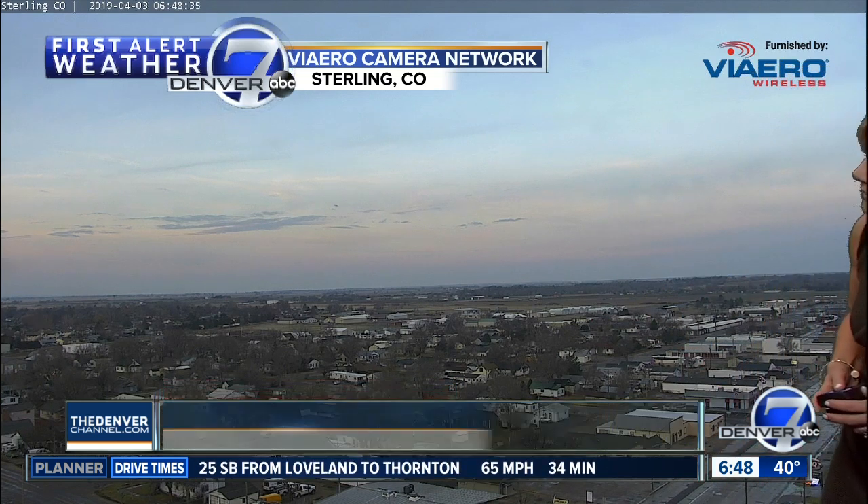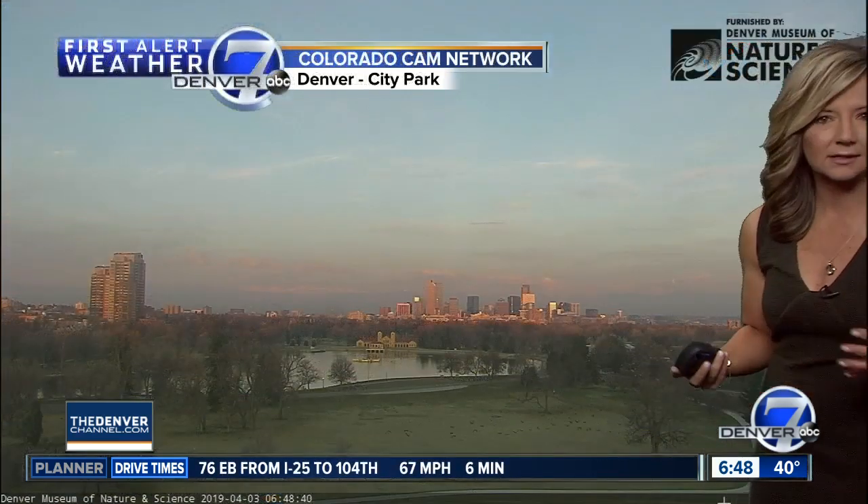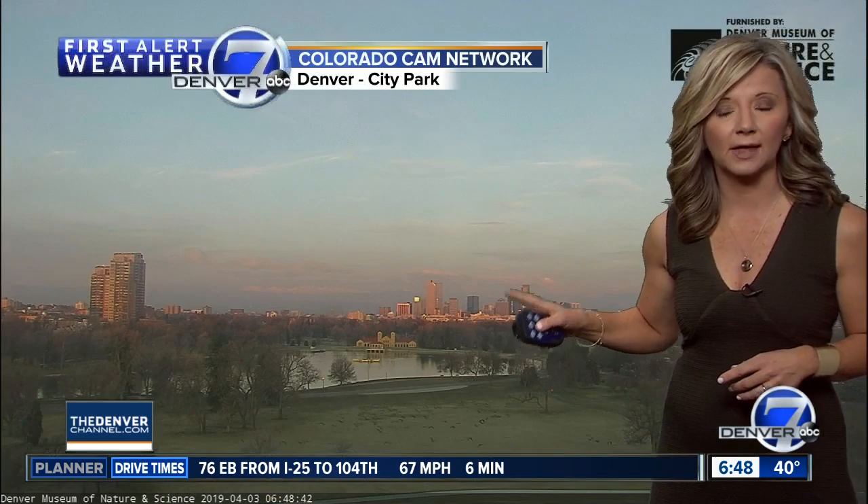Here's the view from our Viero camera there in Sterling — you can see there on the road it's a little damp. We had some rain showers roll through northeastern Colorado this morning. Now that's clearing out and it's a beautiful start here. That sun glare for the eastbound drive is going to be a bit more of an issue today.